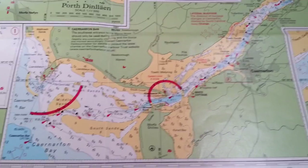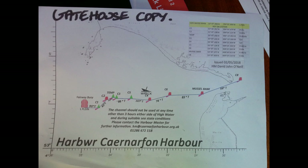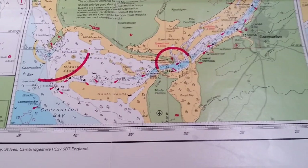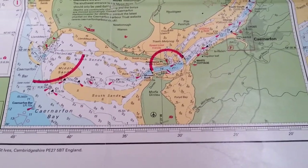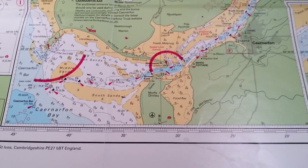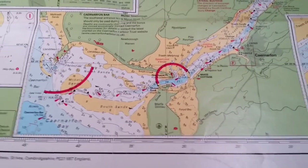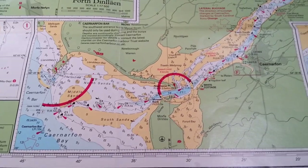The general rule of thumb is: before you go through the bar, go speak to the harbour master and get the latest buoyage. Because the buoys marked here were in the correct positions when the chart was produced, but they do move them as the sands shift, and they move around fairly frequently. So we got the latest information from the harbour master and we followed it.